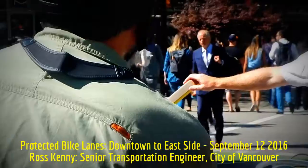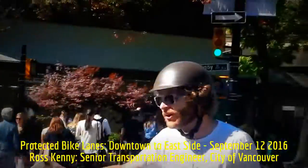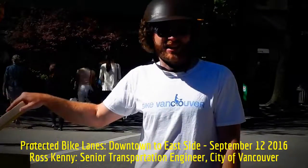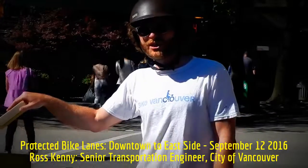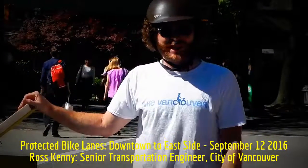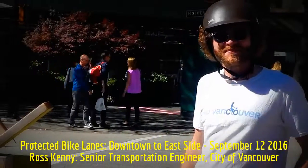Just recently — in the last three or four months — we changed our skateboarding bylaw in the city to allow skateboarding in our protected bike lanes. We're replacing all the signs with a skateboarder symbol to reflect that.